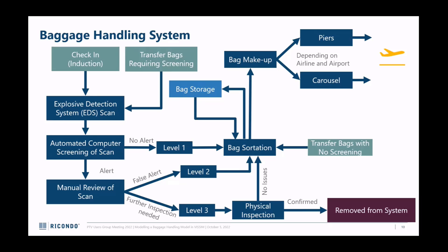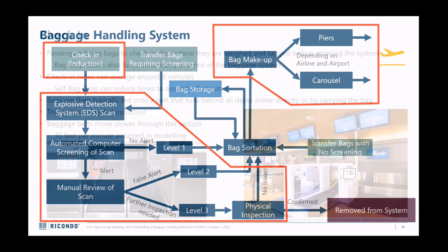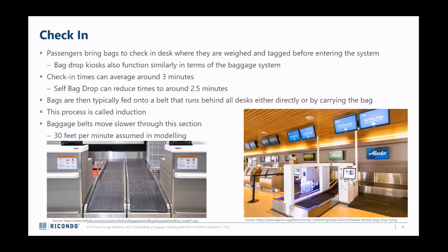Hopefully there are no issues and the bag returns to the system, but if there is some sort of problem it's removed - they may read your name on the PA, police may be involved. After security screening, bags go to sortation, then maybe bag storage if you're four or five hours early, otherwise to bag makeup - either piers or carousels before the plane. At check-in, they weigh and tag your bag, put it on the belt, and off it goes. It typically takes about three minutes to check in, and self-tagging takes about two and a half minutes - not much faster.